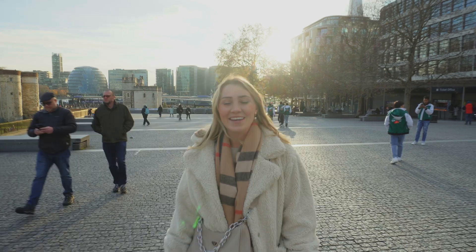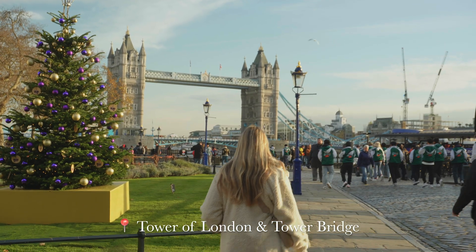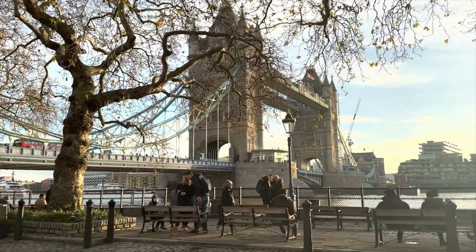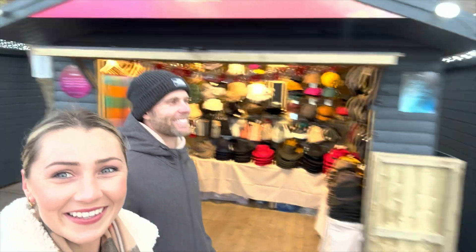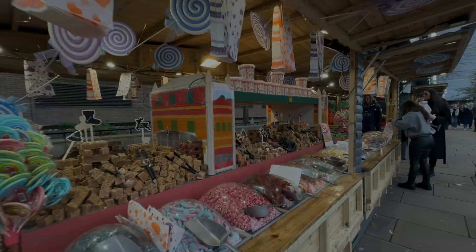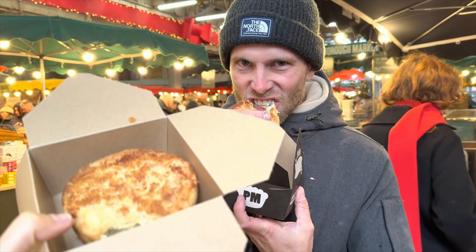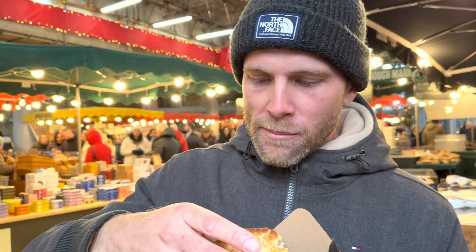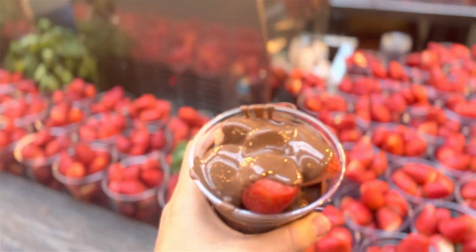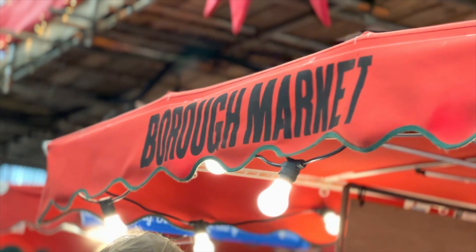We're walking past the Tower of London and we're going to cross the bridge and head to Borough Market. The sun's out and we're at Tower Bridge — it's so pretty. There are so many little Christmas stalls all along the promenade. Stopped in for some yummy pies — so yummy. And chocolate covered strawberries! Borough Market is over a thousand years old and one of London's oldest surviving fruit and food markets, and it's massive.